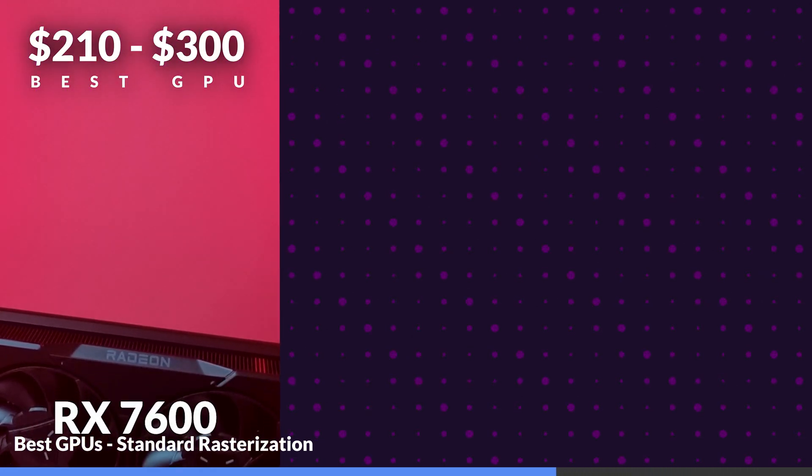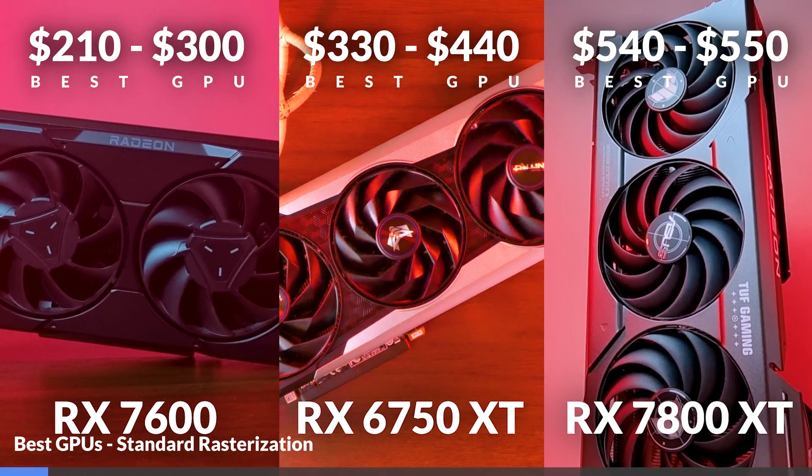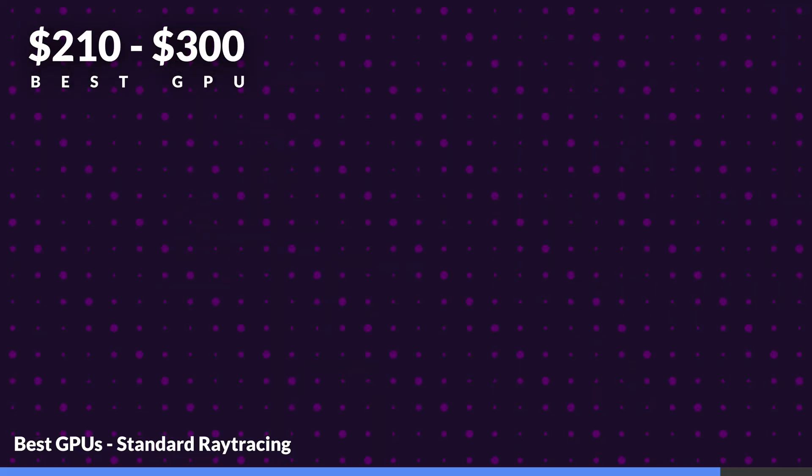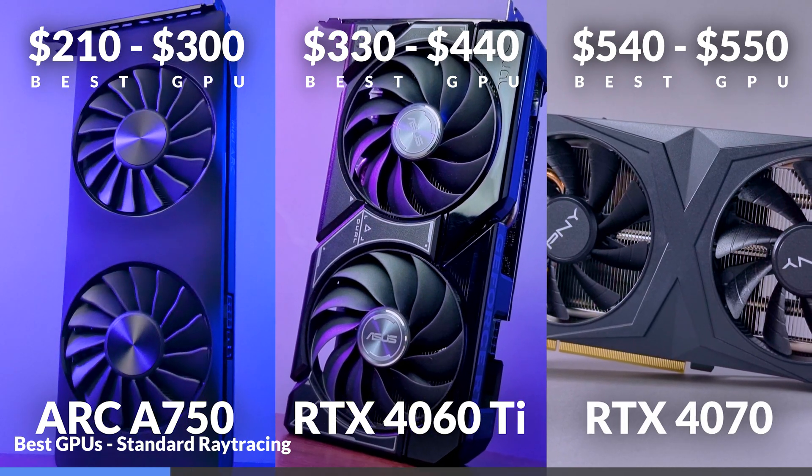In this comprehensive GPU roundup for 2024, we've delved into various GPUs across different price ranges and performance categories to identify the best options available. To recap: in rasterization performance, our best $210 to $300 GPU is the RX 7600, our best $330 to $440 GPU is the 6750 XT, and the best $540 to $550 GPU is the 7800 XT. In ray tracing performance, our best $210 to $300 GPU is the Arc A750, the best $330 to $440 GPU is the 4060 Ti, and the best $540 to $550 GPU is the 4070. As the GPU market continues to evolve, user preferences and the demands of diverse applications drive the definition of an optimal GPU, and the ideal choice heavily relies on individual needs — whether gaming performance, efficiency, creative applications, or a balance of these factors.